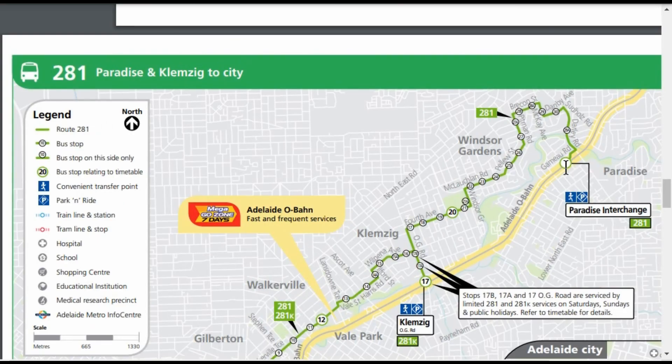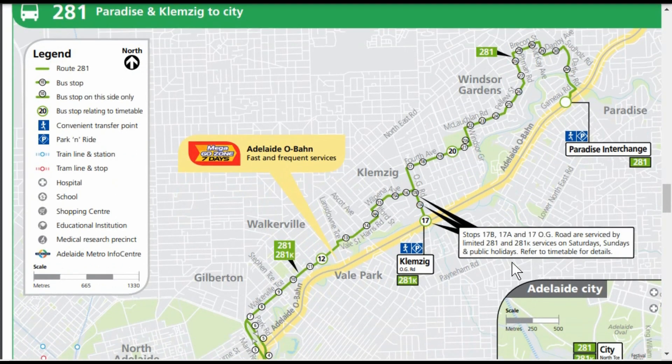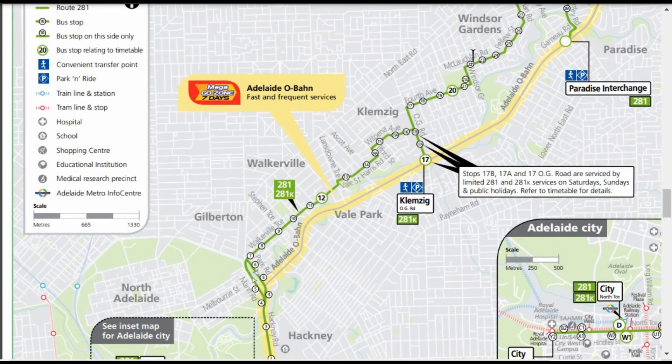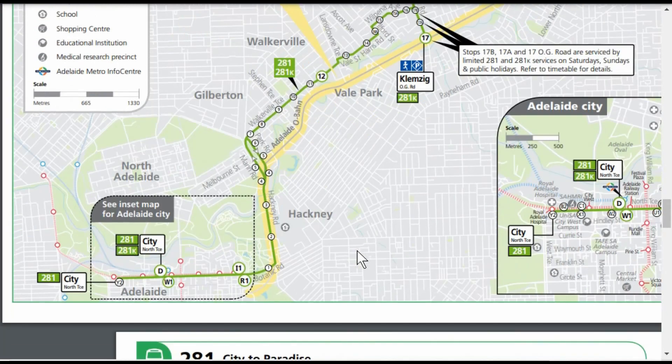This shows the O-Bahn route — Paradise Interchange — the yellow is the O-Bahn, the bus rapid transit with only one stop from Paradise into the city. The 281 bus follows the normal roads and when it comes to this point it joins the busway which runs down Hackney Road.